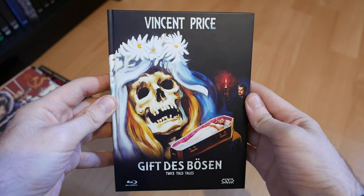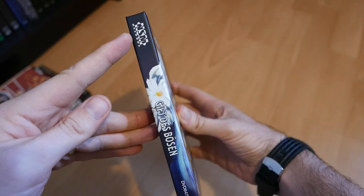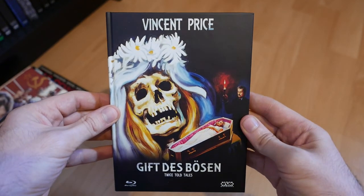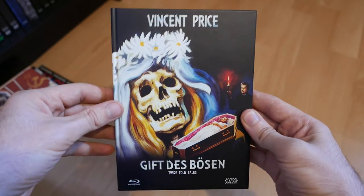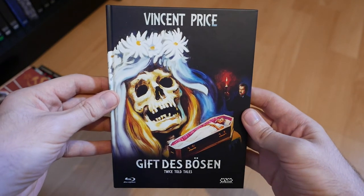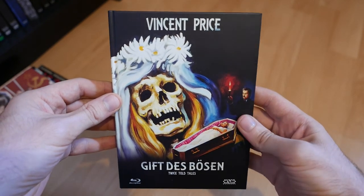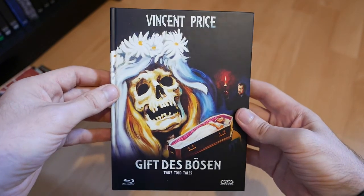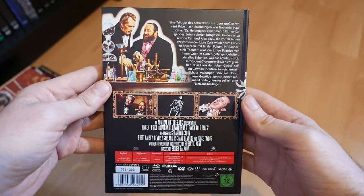Next up, we have a bit of gothic horror — this is Vincent Price in Twice Told Tales from 1963. A nice gothic-looking cover; this one's been put out by NSM Records recently. There were about five or six different covers and it was a tough time choosing, but I went with the skull-looking cover — I am a sucker for a skull. I haven't seen the movie, but I believe it's an anthology of three stories with a two-hour runtime. Anthologies are a bit hit or miss with me, but I was lured in by the tempting artwork.